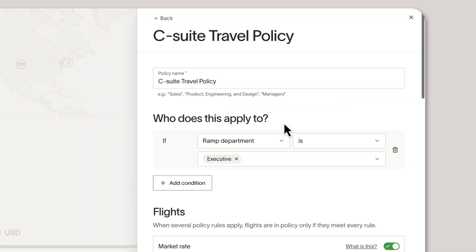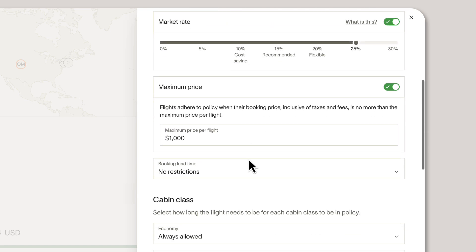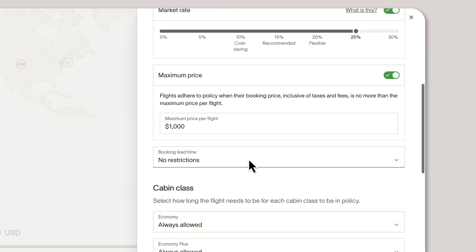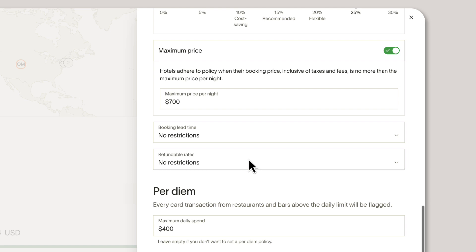With Ramp Travel, you can consolidate all your T&E expenses in one place while automatically enforcing customizable travel policies. Now you can further customize your company's travel policies based on the employee segment — whether that's executives, specific departments, or even specific employees. This way, you get more flexibility and make sure your travel policies fit the diverse needs of your team.